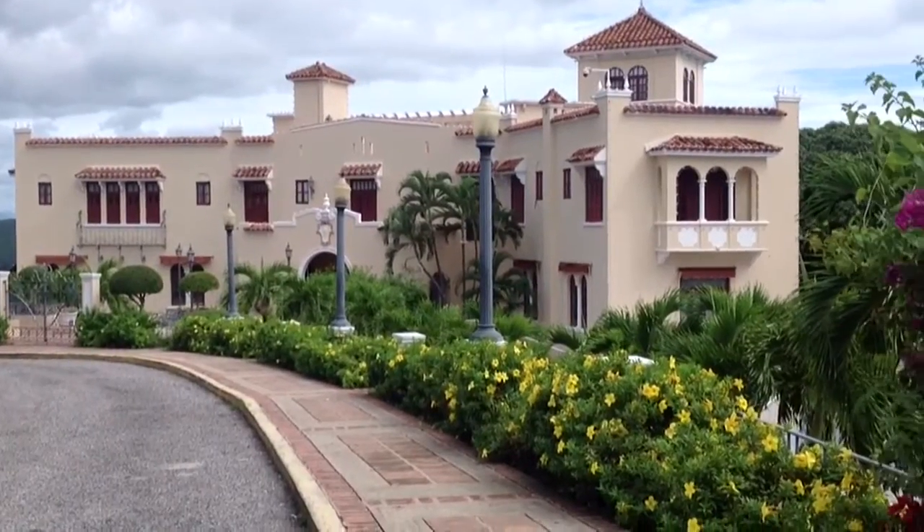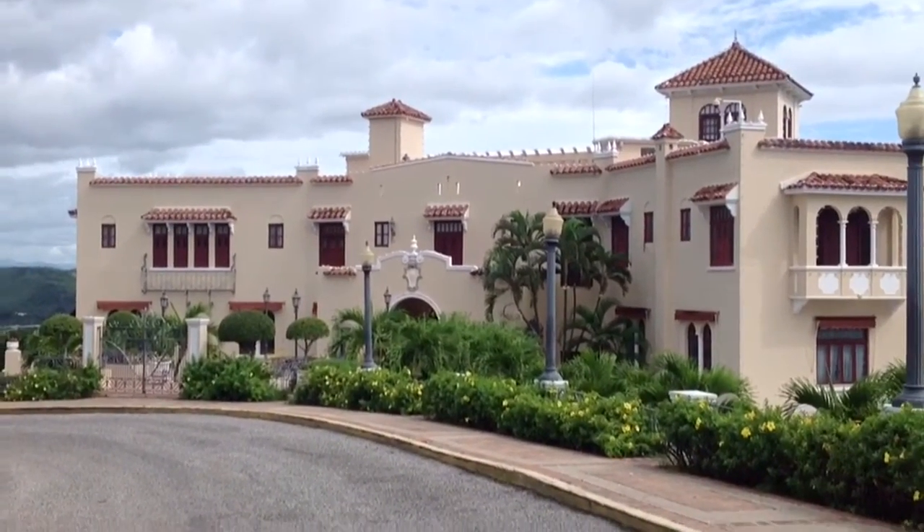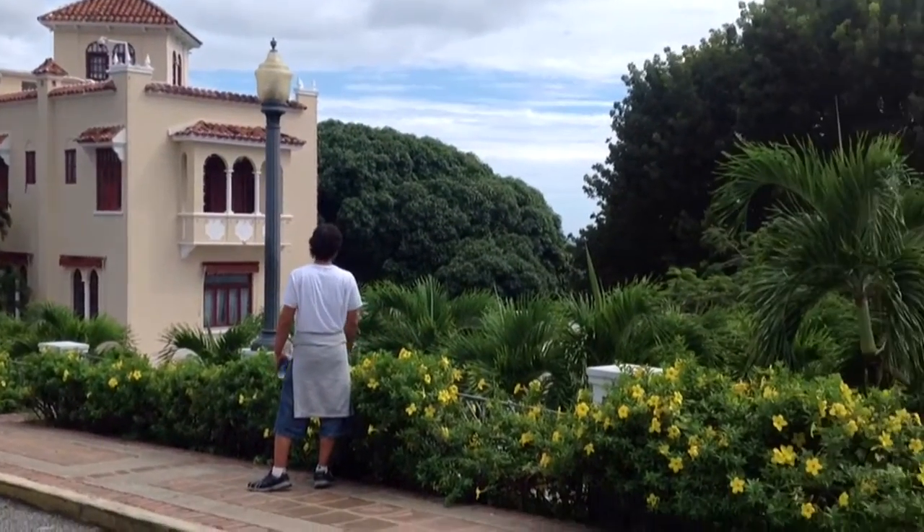Now we're going to Serrallés Castle, up there in Ponce. You will be able to see the city of Ponce down there on the right.